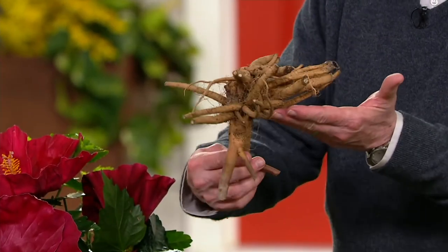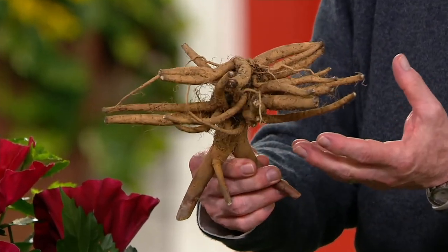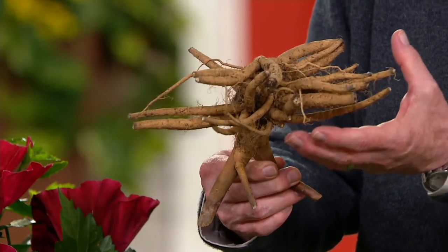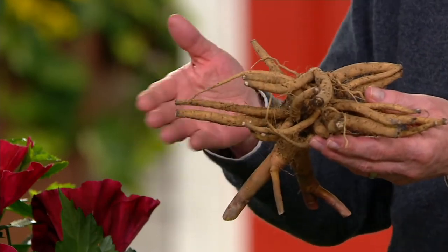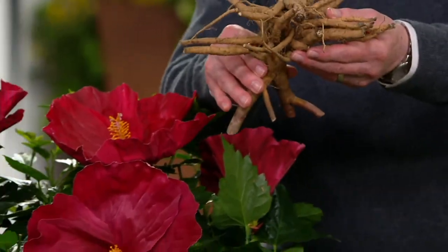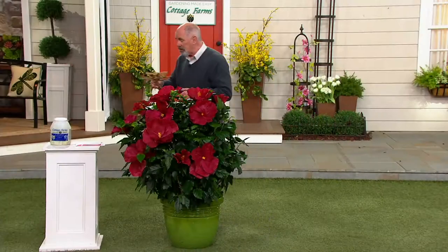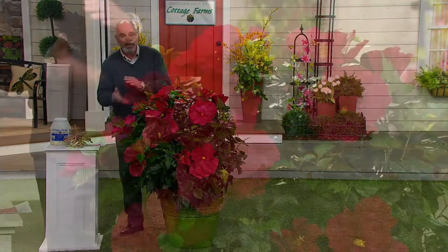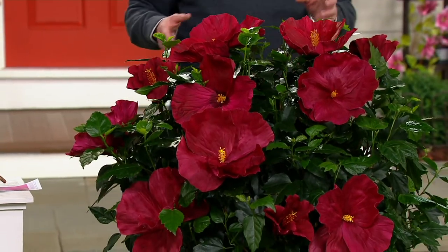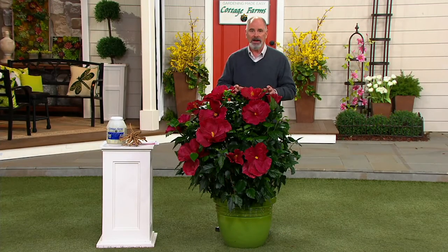This is what you start off with — you get two different bare roots. Look at the size. I always find it extraordinarily interesting to see how something like this becomes something like that. The hardier the product that you plant, the hardier the plant becomes. Plant it at the appropriate time — they will be shipped to you at exactly the right time for you to plant them in your yard. I'm assuming, because of the bright color, that this craves sunlight. Is that correct, Katie?